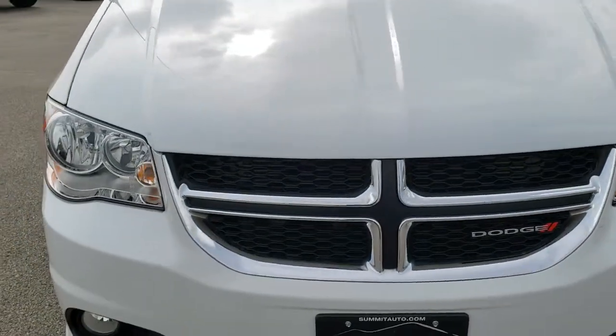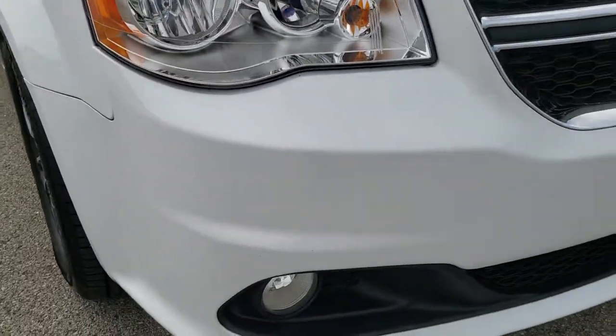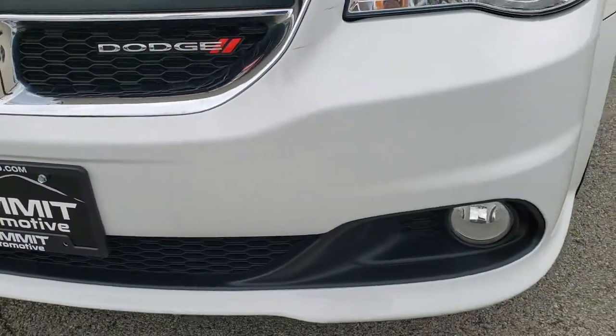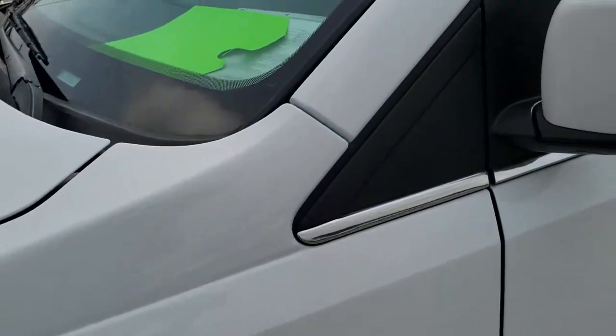Today we are checking out this super clean 2017 Dodge Grand Caravan. From this HD video you will be able to tell that not only is this van extremely clean all the way around, inside and out, you will get to learn a little bit about the mobility package that is on this one.